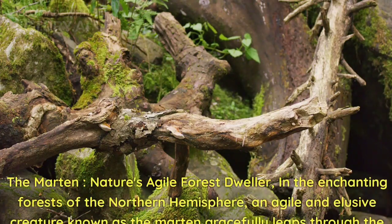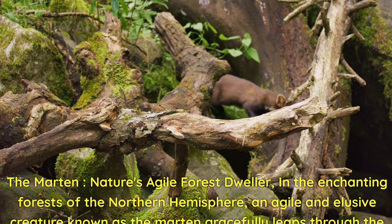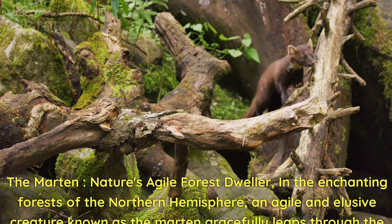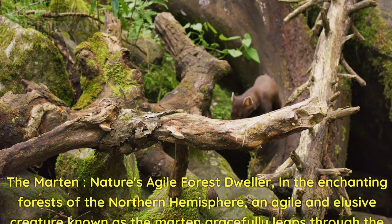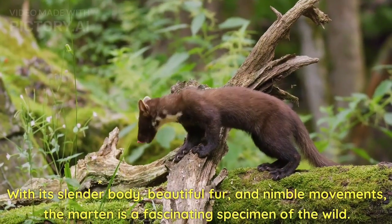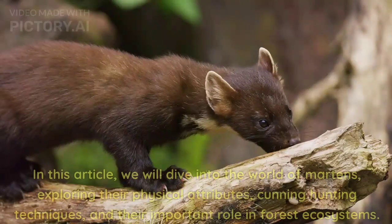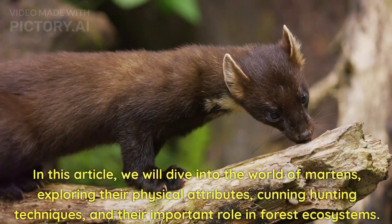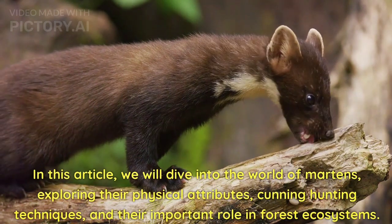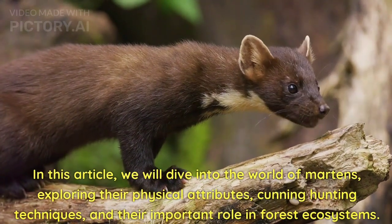The marten — nature's agile forest dweller. In the enchanting forests of the Northern Hemisphere, an agile and elusive creature known as the marten gracefully leaps through the treetops. With its slender body, beautiful fur, and nimble movements, the marten is a fascinating specimen of the wild. We will dive into the world of martens, exploring their physical attributes, cunning hunting techniques, and their important role in forest ecosystems.